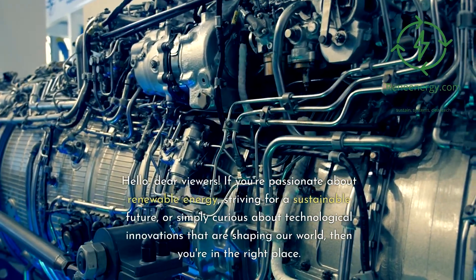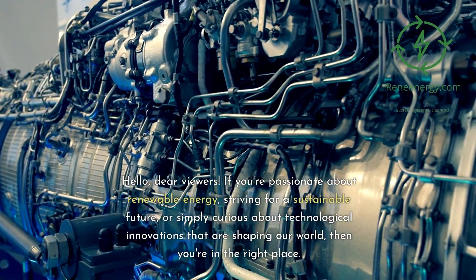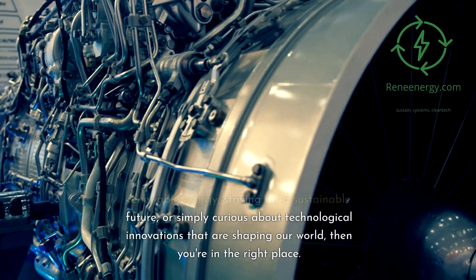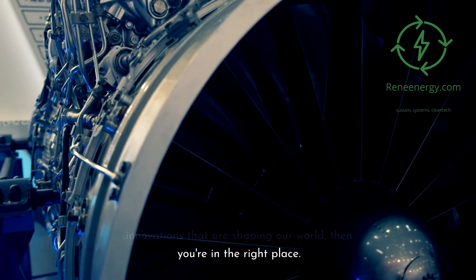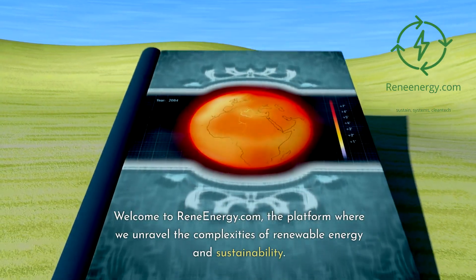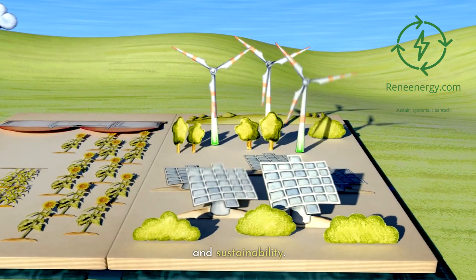Hello, dear viewers. If you're passionate about renewable energy, striving for a sustainable future, or simply curious about technological innovations that are shaping our world, then you're in the right place. Welcome to ReneEnergy.com, the platform where we unravel the complexities of renewable energy and sustainability.